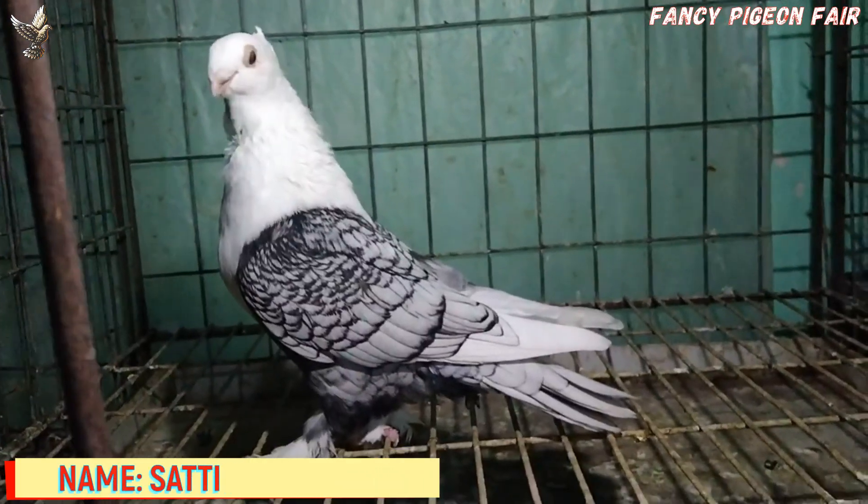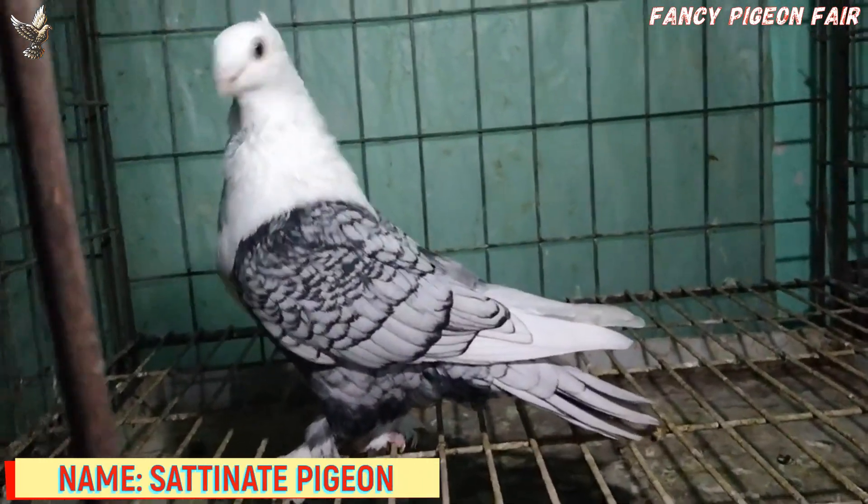They have a short beak, and an exceptional looking head, which is the main feature of this breed.